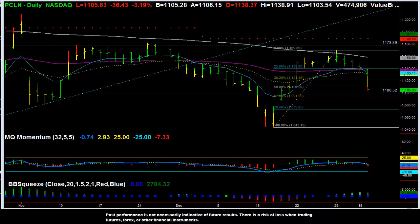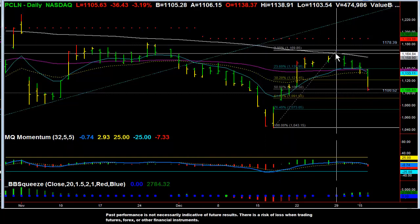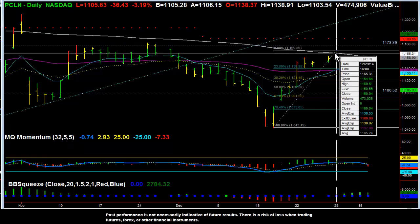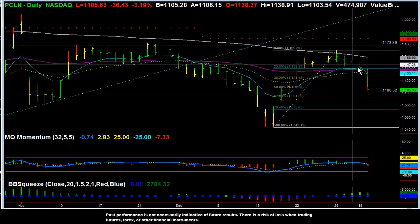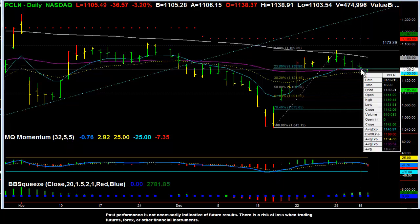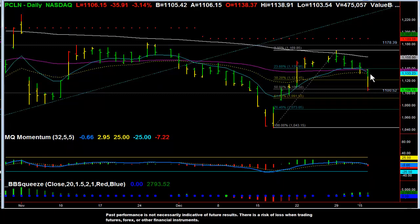Looking at the markets for the first full week of the year, we have a very strong move from Priceline on the daily chart. We had been watching Priceline since this quick rebound starting back in the middle of December, all the way to the recent high of December 29th, and then for the next three trading days, we went down to the 50-day EMA, and then today we made a strong break to the downside.